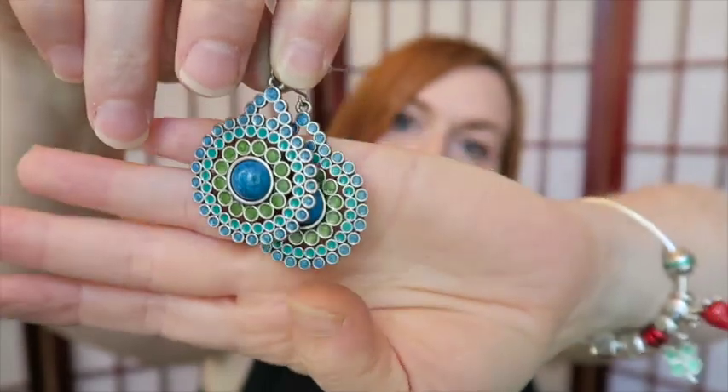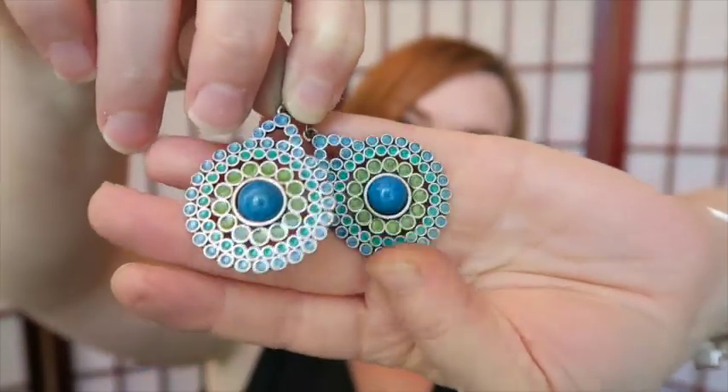Here we've got some earrings — these are really pretty and colorful. They remind me of peacocks, so that might be a good keyword. Just hold still and stop wobbling around.